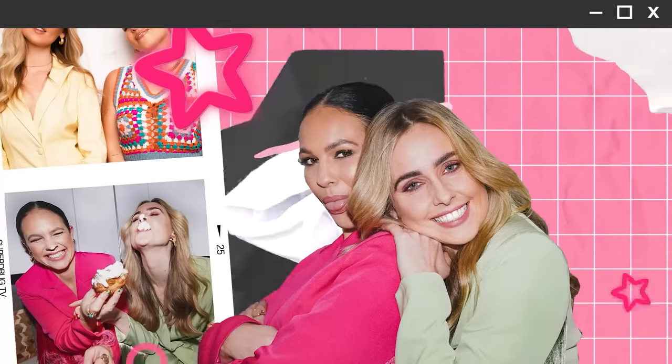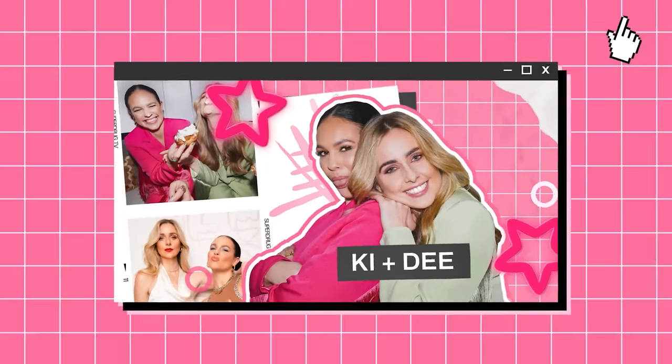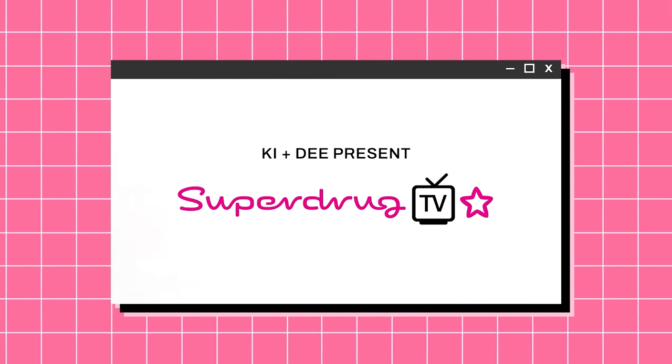Be you. Just be yourself. Hello, you lovely lot. Welcome to another episode of Superjug TV with us, Key and Dee.